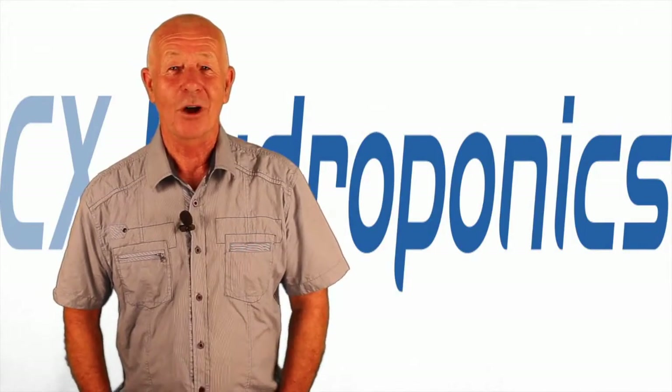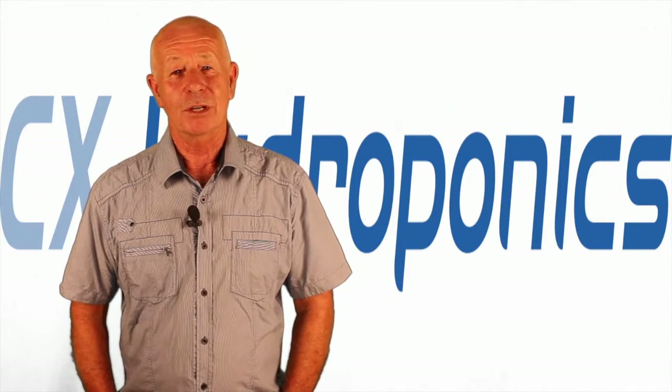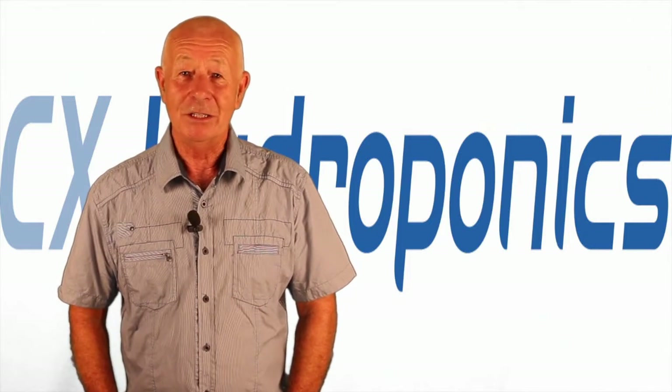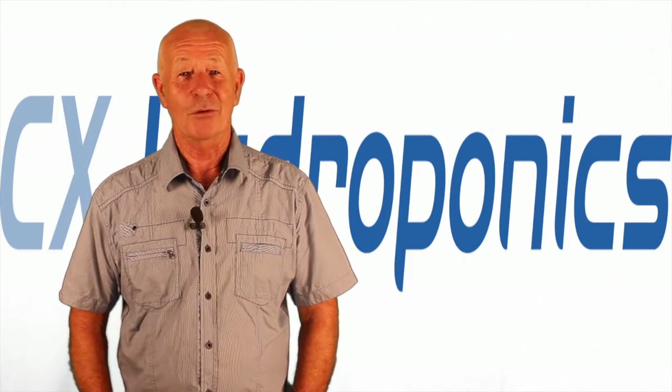Hi, I'm Mike Biggs and welcome to Ask Mike, which is a question and answer session designed to help you as a gardener make your gardening easier, more successful and a lot more fun. And as usual, this is a no hype zone.